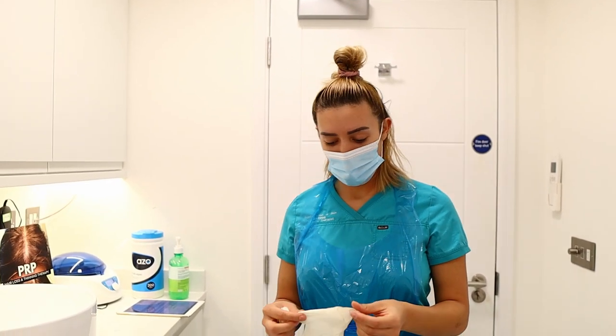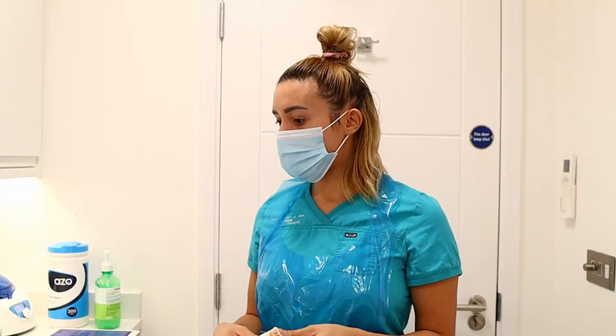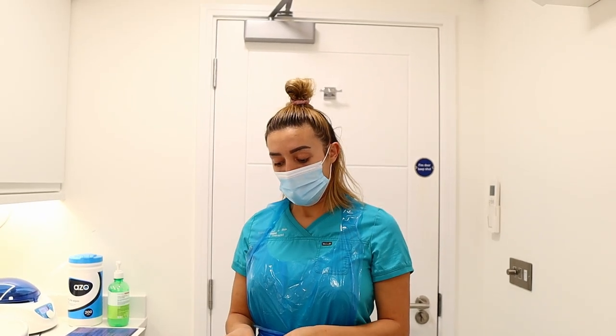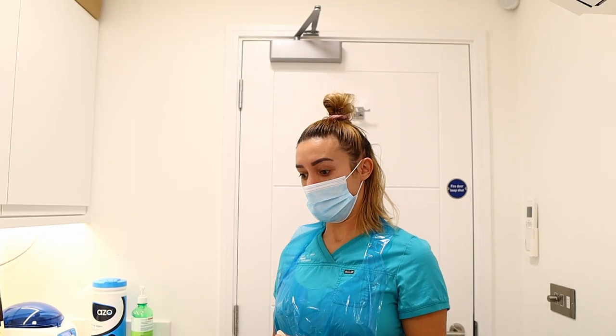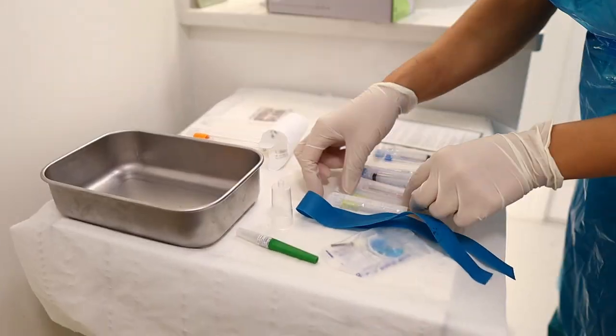My name is Andrea and I am a practitioner here at Premier Laser Soho. Today we're going to do a PRP treatment — this treatment rejuvenates the hair and stimulates the hair follicles in the scalp. We have a lovely lady here and we're going to do a PRP treatment for her.